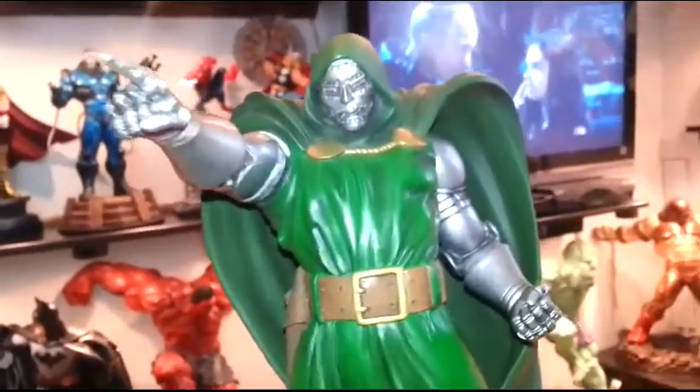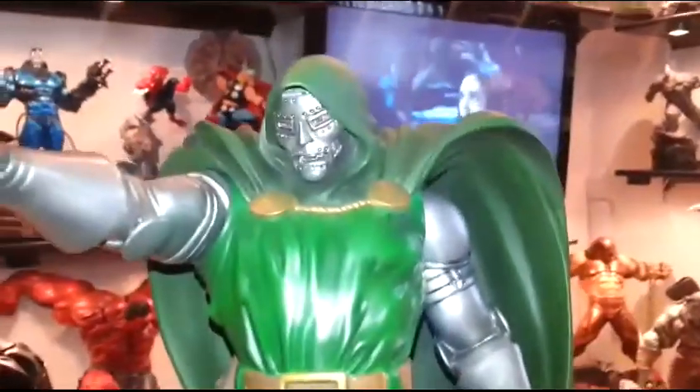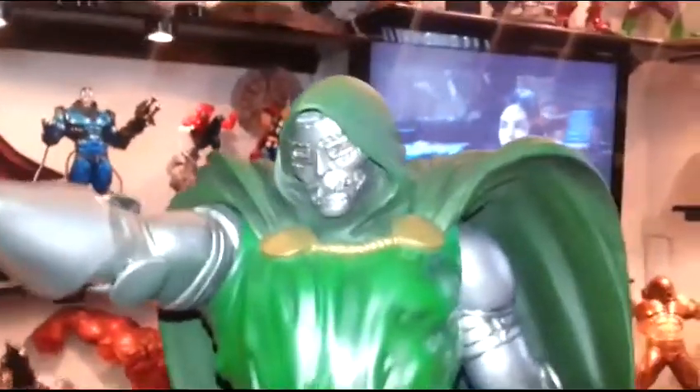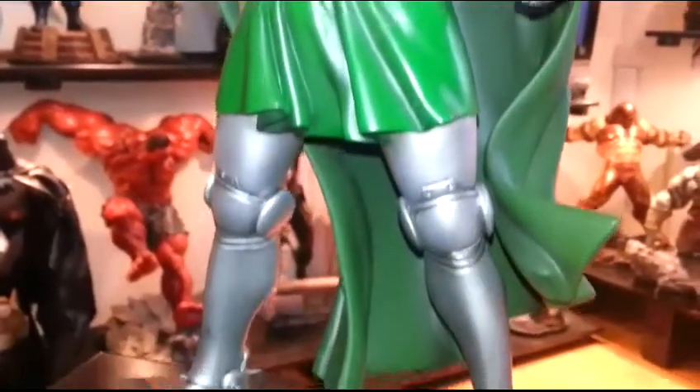I'm just looking forward to Sideshow pulling out a premium format Doctor Doom. This guy's a great character, man. I just can't believe why they didn't do it right away.